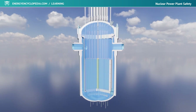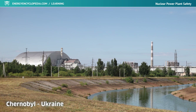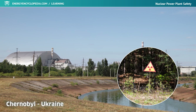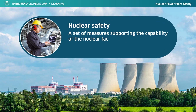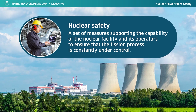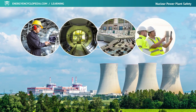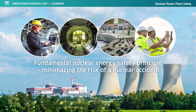There are fears that if the fission reaction gets out of control, radioactive substances could escape into the environment and contaminate the plant's surroundings for many years to come. Nuclear safety can be seen as a set of measures supporting the capabilities of the nuclear facility and its operators to ensure the fission process is constantly under control. Minimizing the risk of nuclear accident, due to equipment failure or human error, is a fundamental nuclear energy safety principle.